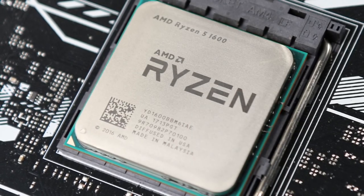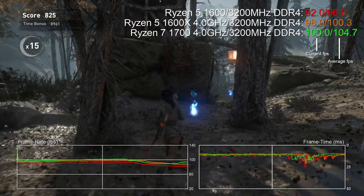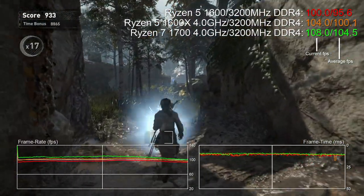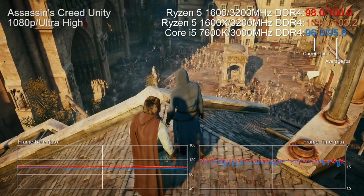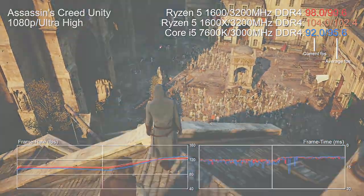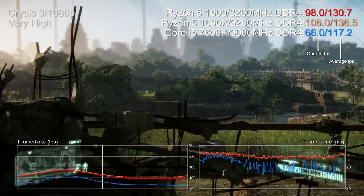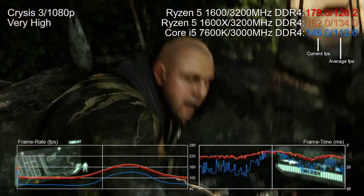So where do the new i5s leave Ryzen 5? My 1600/1600X review gave a thumbs up to AMD, albeit with concerns about future-proofing — Ryzen 7 isn't actually that much faster than Ryzen 5. What tipped it for me was performance in the most demanding, heavily threaded scenes: in AC Unity's dense Notre Dame Square area, Ryzen was faster than the 7600K, and the infamous Crysis 3 CPU stress test saw Ryzen 5 beat the 7600K in heavy scenes.